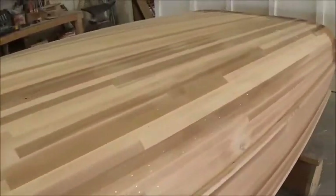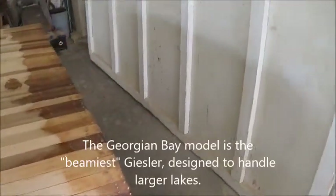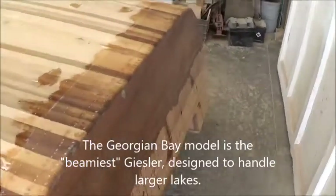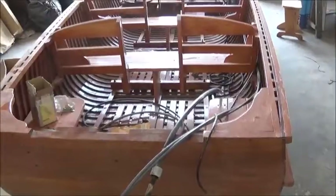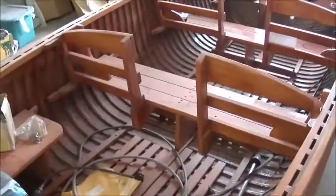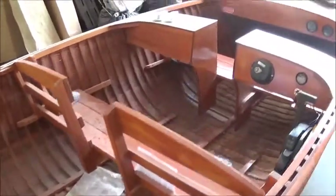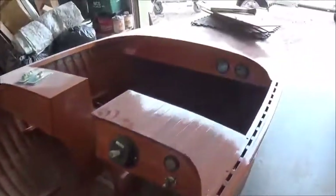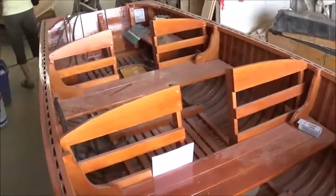Next to the Nipissing here, we have a Georgian Bay model flipped upside down — this one's going to be fiberglassed. And beside that, if I remember correctly, this is also a Nipissing with a split configuration. Very passenger-friendly boat with good seating capacity.